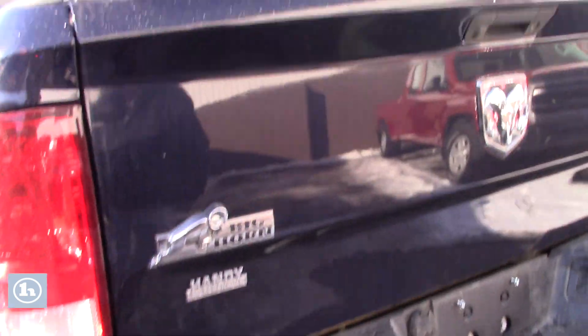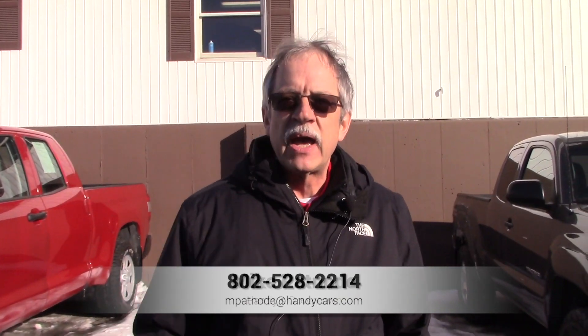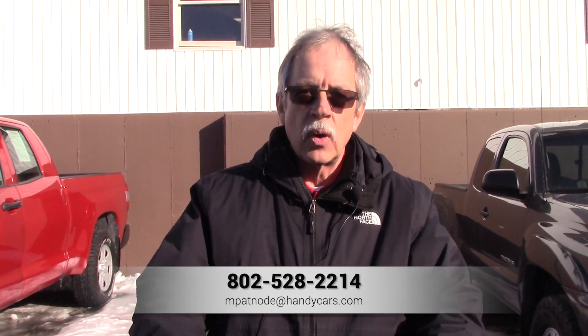Any questions, call Mike at Handy's Downtown, extension 2214. Mike out.